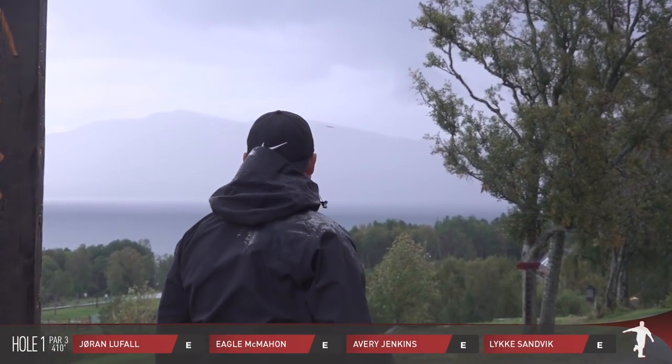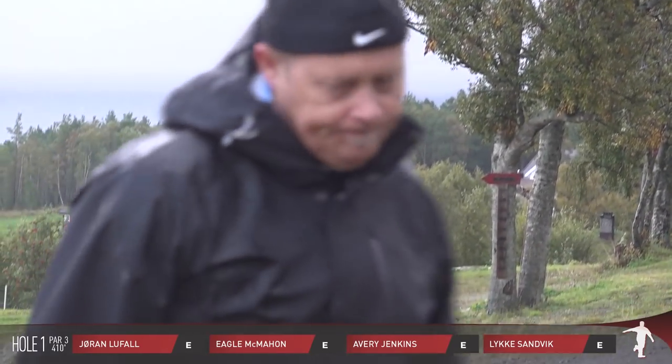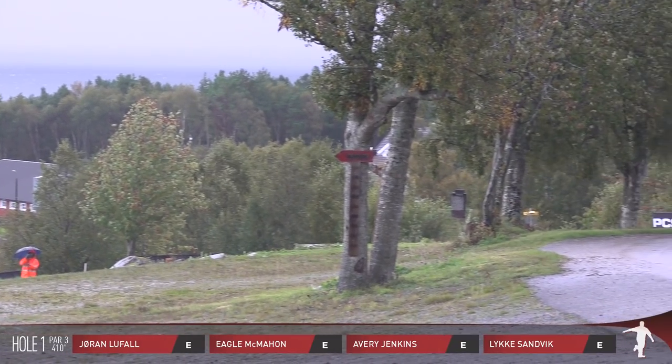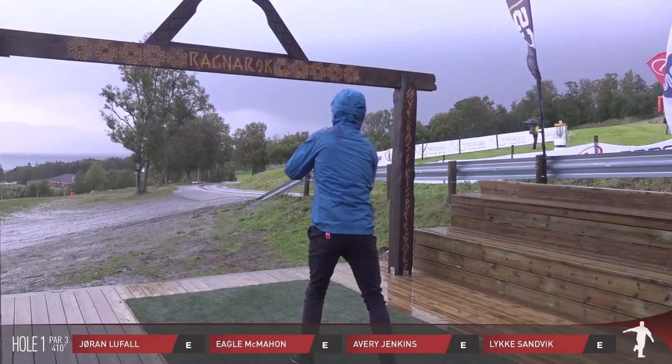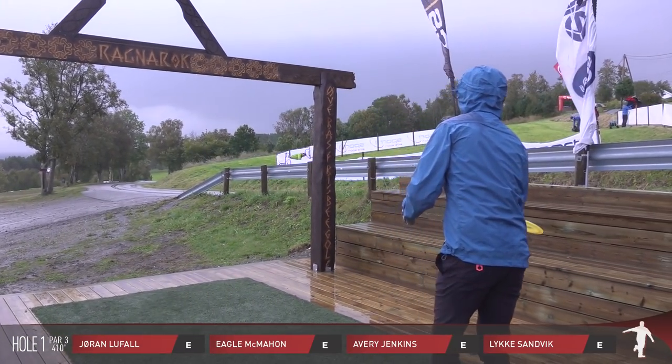Yeah, sweet new feature they added this year. Literally just a few feet behind where everyone's standing there's a hot tub — some people participating, getting warmed up in the morning with some frigid temps and less than ideal conditions, as you look pretty bundled up there.